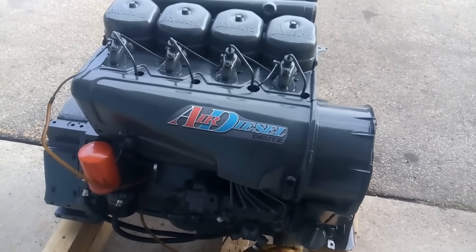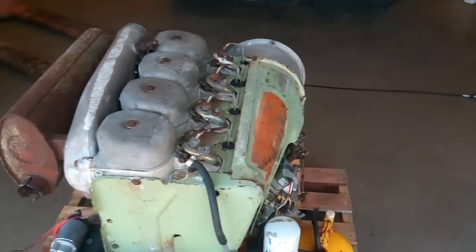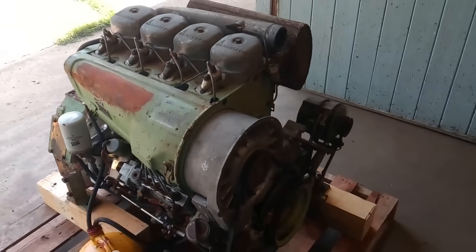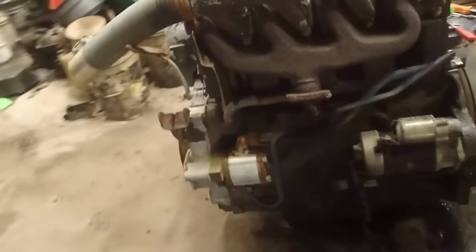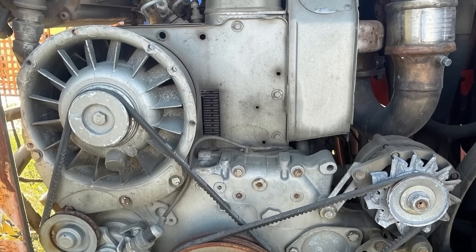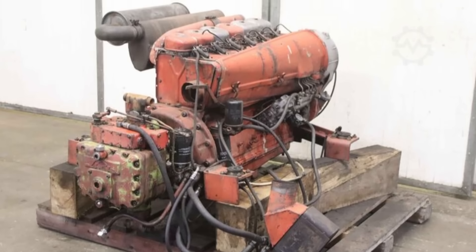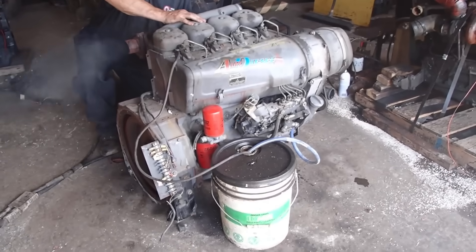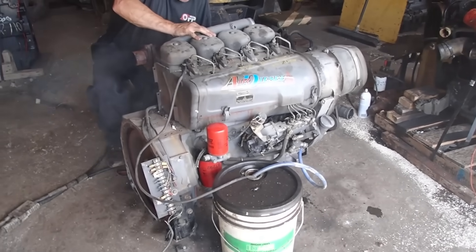Its defining feature was the way it shed heat. Instead of circulating coolant through a radiator, Deutz engineers cast massive fins into the cylinder barrels and heads, creating a broad surface area for air to pull heat away. A heavy-duty fan, mounted directly to the crankshaft, forced air across those fins with relentless consistency. This system eliminated dozens of potential failure points, making the 912 a more reliable engine than anything else on the market. The fins were more than just functional — they were a statement. Each rib of cast iron or aluminum was designed to capture airflow and dissipate heat as efficiently as possible.